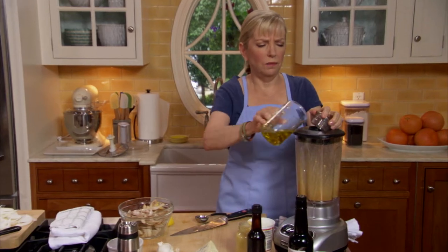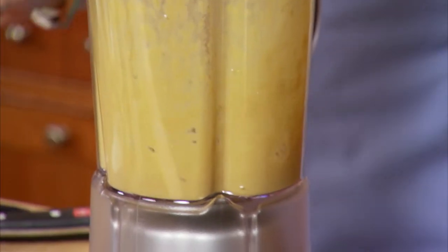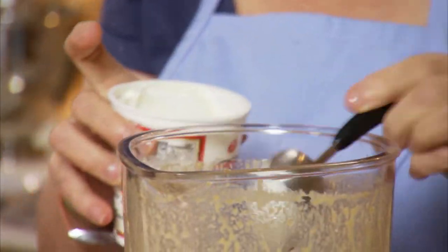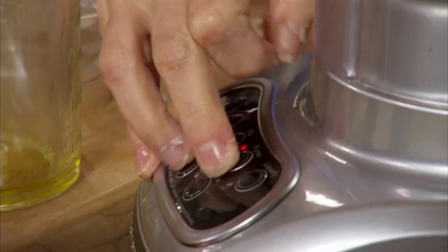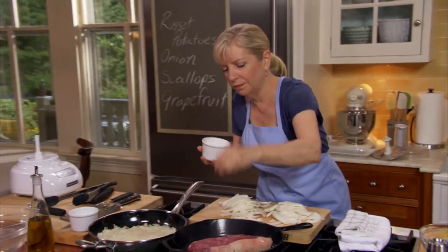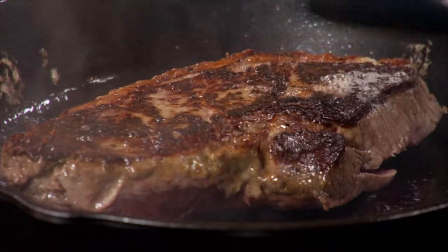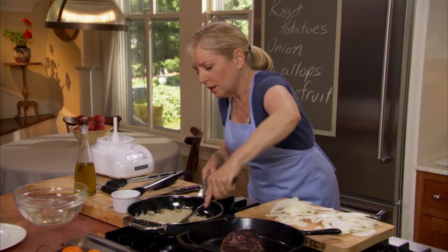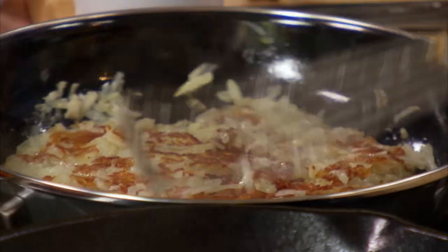Now we're going to add some sour cream — about a third of a cup — and that's what makes it creamy. Then some blue cheese, also about a third of a cup. I need to get my steak flipped over first. I'm going to season it now that I'm turning it. What a beautiful sear. We'll give it about another four or five minutes. Let me check our potato — it's starting to come together, so I'm going to season this side now.